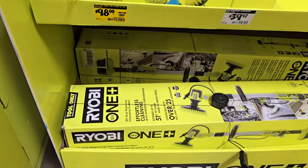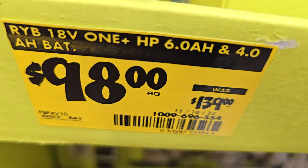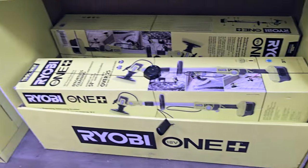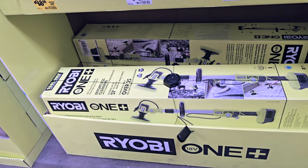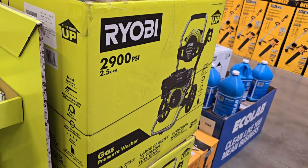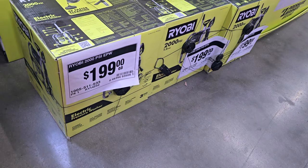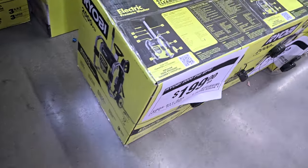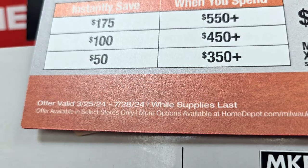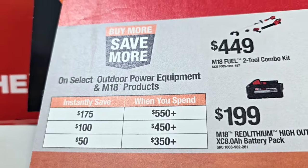If you want to buy this brand you can, but Amazon does have some cheaper ones. Home Depot is not paying me for this, so I can recommend whatever I want. $199 for the 2900 PSI gas pressure washer at 2.5 gallons per minute, and $199 for the 2000 PSI electric one. I'd still stick with the $99 one — still cheaper. They also have a Buy More Save More promo: spend $550 save $175, spend $450 save $100, spend $350 save $50.